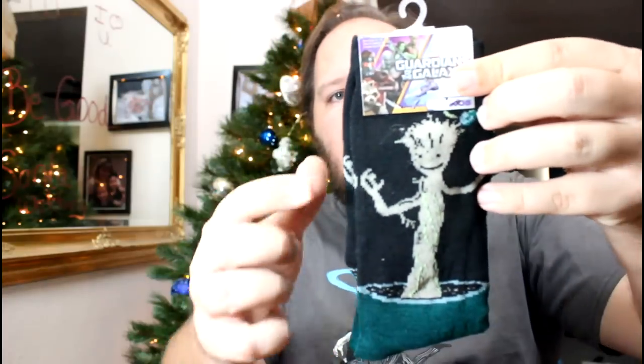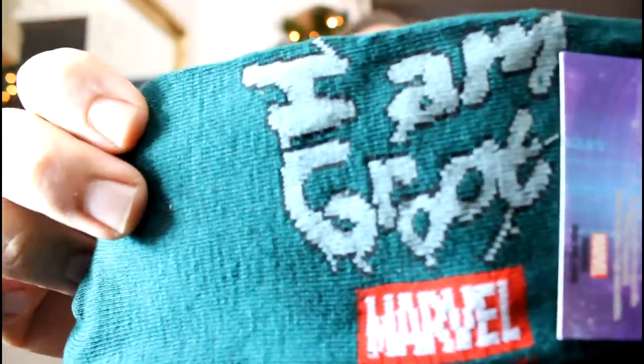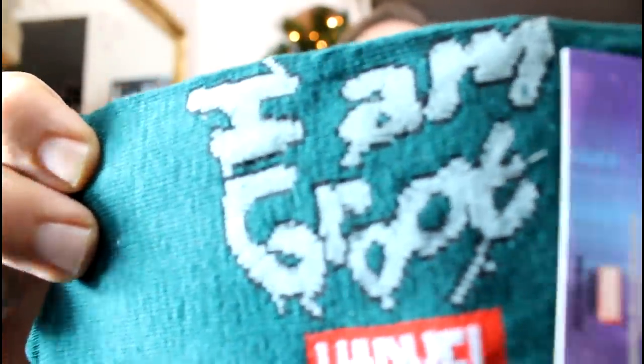Next up we have I Am Groot socks. It's got the little dancing Groot on one side, and on the other side it says 'I am Groot.' These are Loot Crate exclusives, so if you didn't get these in the Loot Crate this month, you probably won't be getting them. The socks are done by HYP in New York City. It doesn't say what size these are — they're probably large, though.